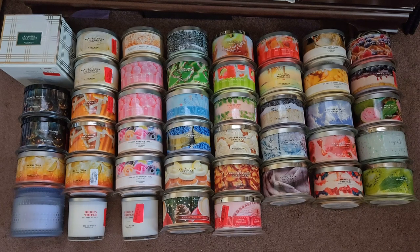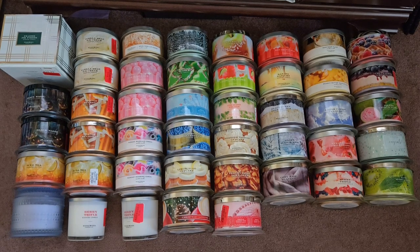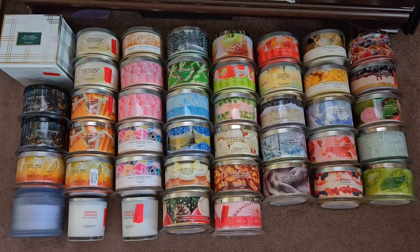Hi everyone! I wanted to show you how my Homeworks candles look all in one area. You can see the majority of my collection are four-wick candles. I do have two of the three-wick candles — some of them are burned, some of them aren't. The main reason I wanted to do this is to have an idea of how many candles I use up.